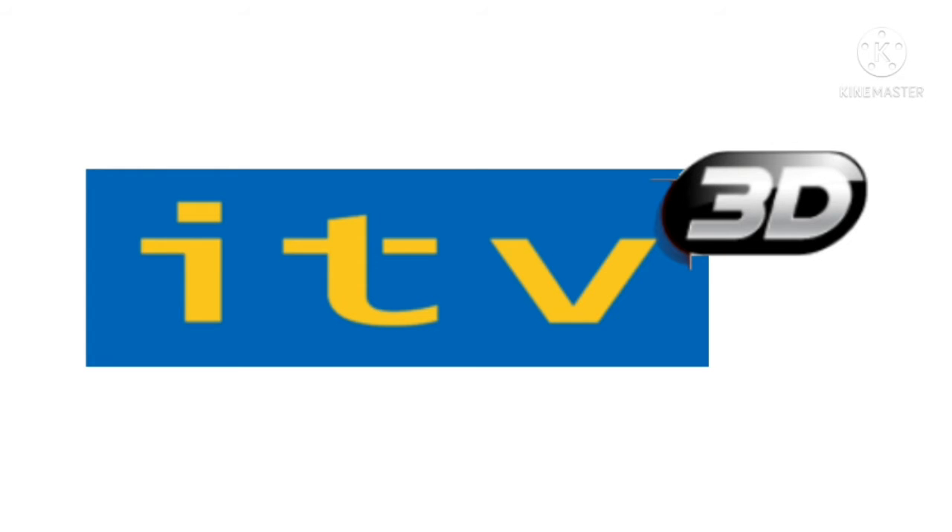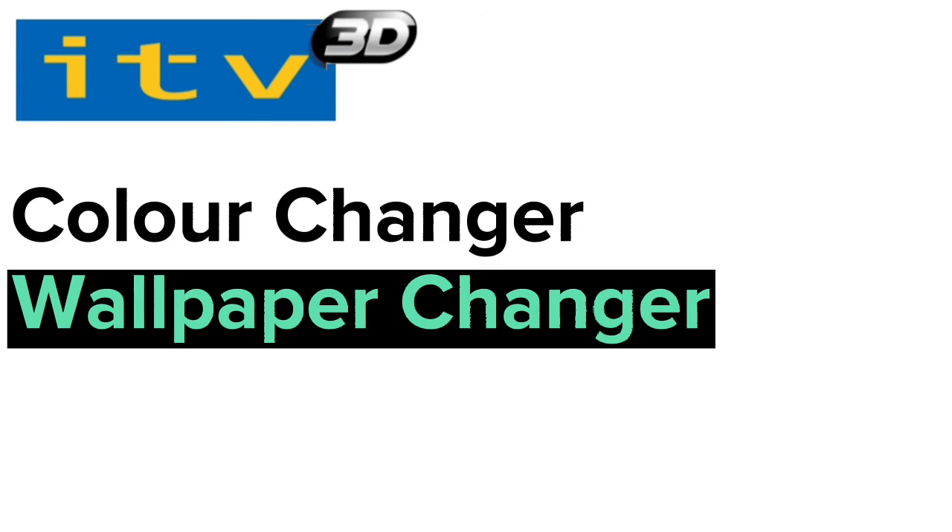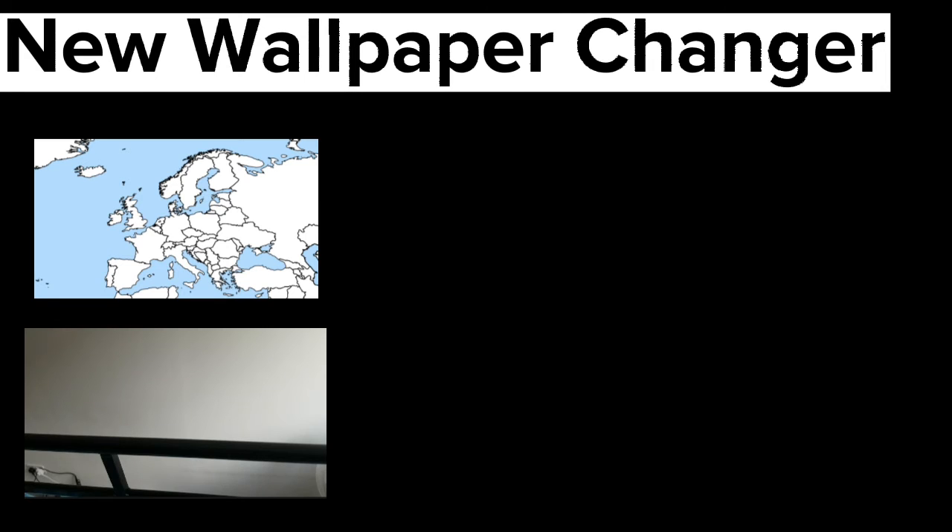And the best news is we have any other application you need. We also have a new wallpaper changer. Just go to settings, go to changer, and select the new wallpaper changer. Change it to any background you like.